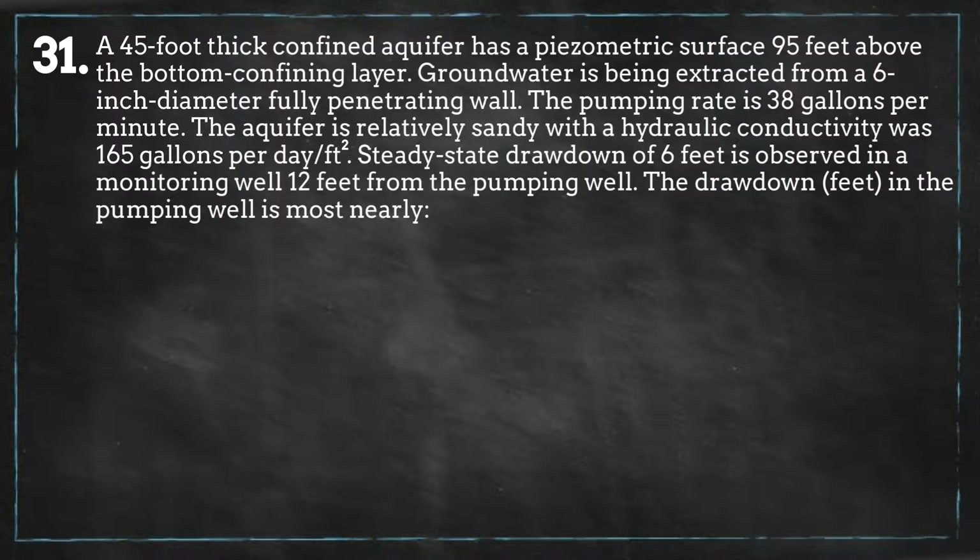The drawdown in the pumping well is most nearly: A) 7, B) 10, C) 13, or D) 16.